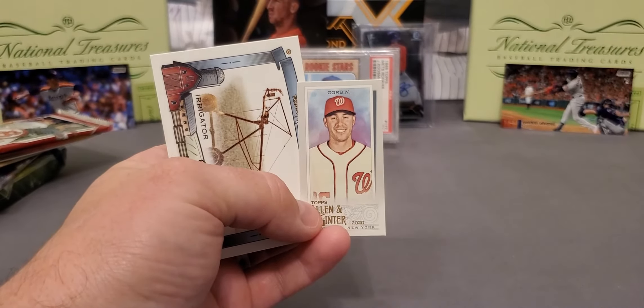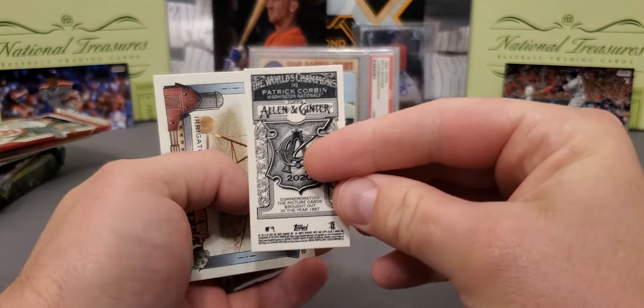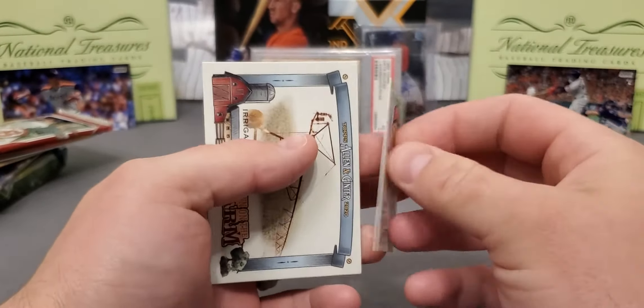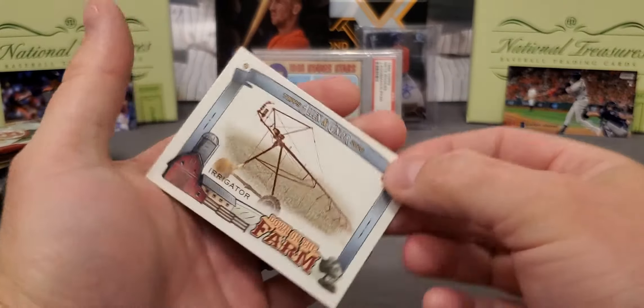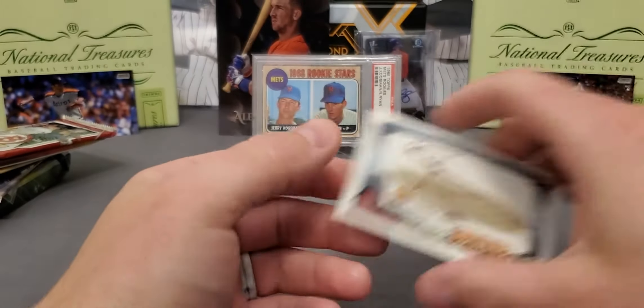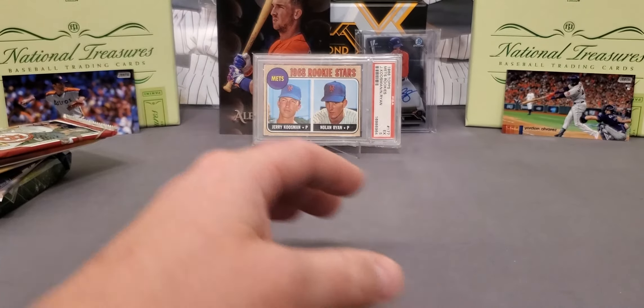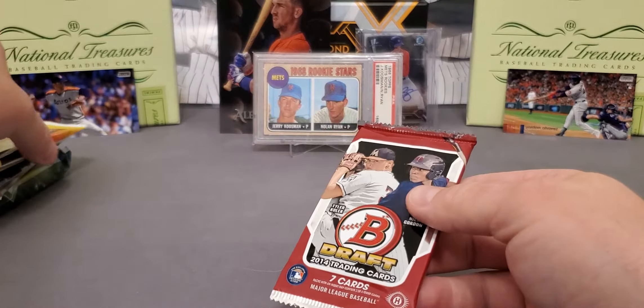Our mini is a Patrick Corbin, and that is an Allen & Ginner back. They also have these with no numbers. And not too much longer — just a couple more weeks — Series 1 will be out.